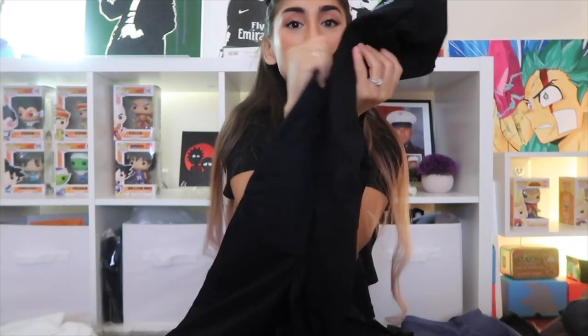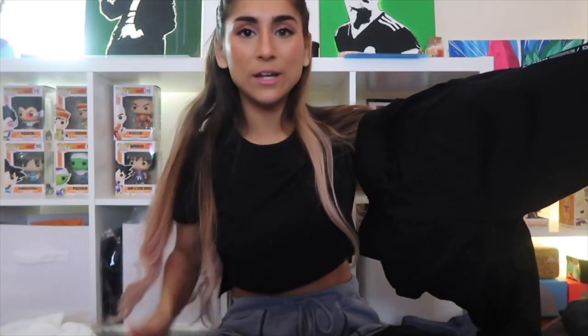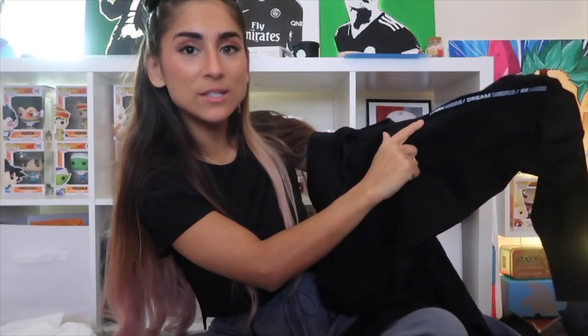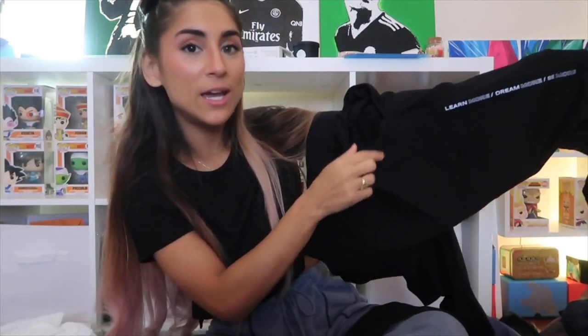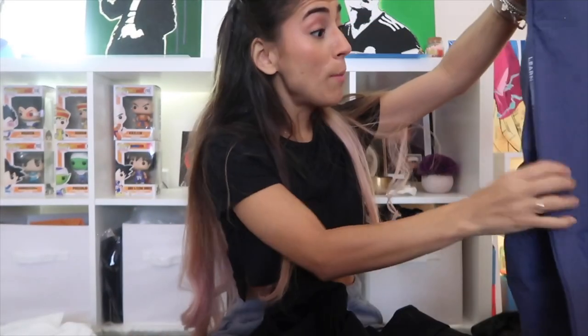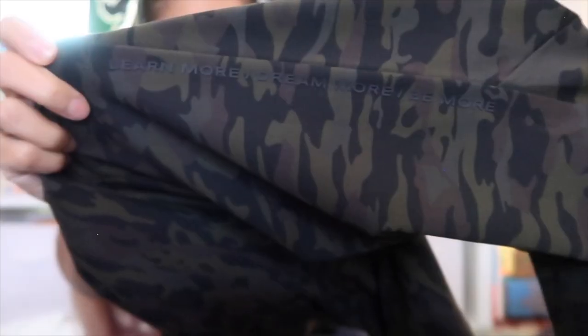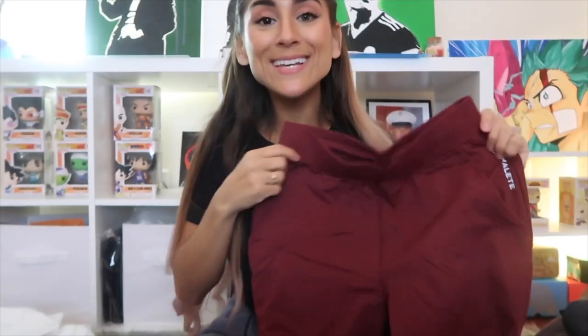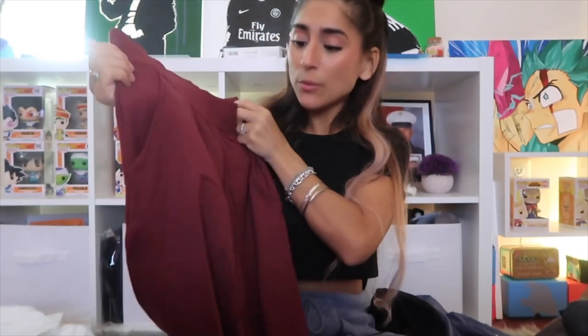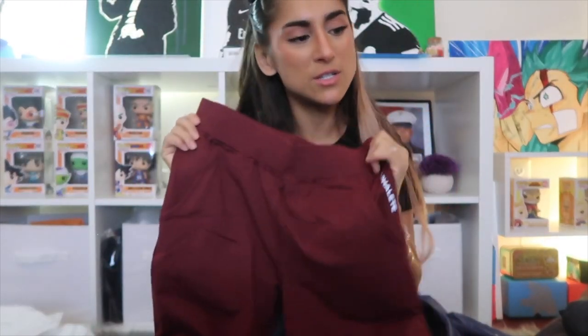On the right side near the back of the black joggers it says 'Learn More, Dream More, Be More' — the same text as the black jacket, making it a perfect matching set. Last jogger color is Burgundy — to me it's almost like a deep cranberry, not as red-orange as the OG Revival leggings. A really nice color with the same features as all the other joggers.